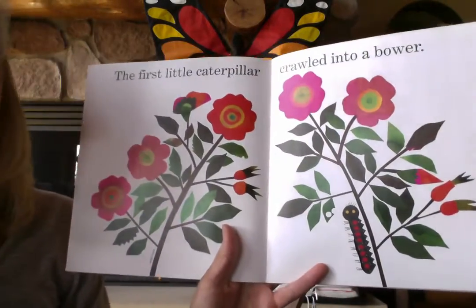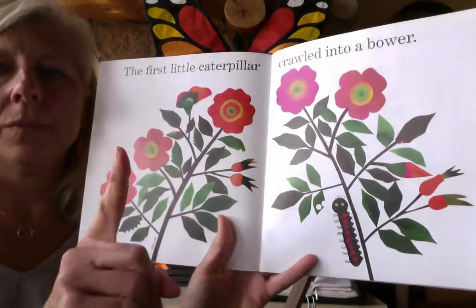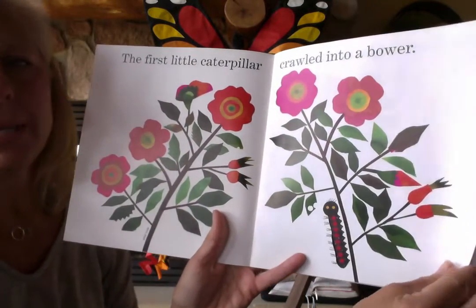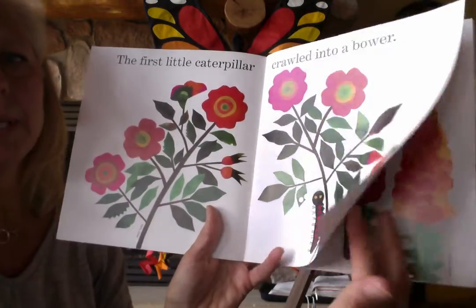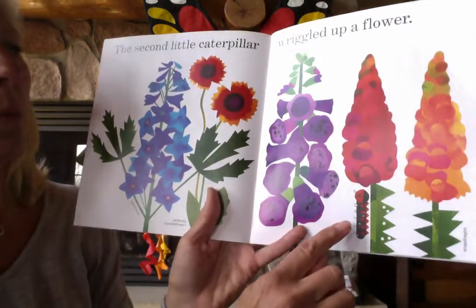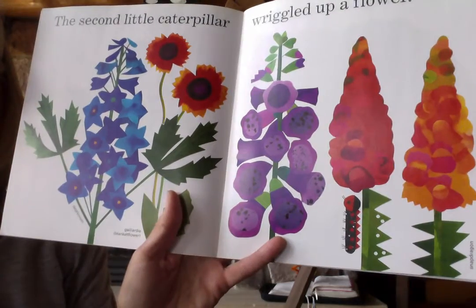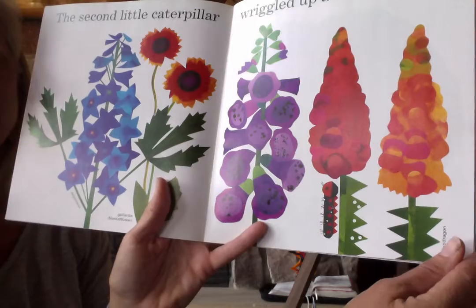The first little caterpillar crawled into a bower. Put up your one for your first caterpillar. A bower is a nice shady spot, and there's that little caterpillar crawling up in that nice shady spot. The second little caterpillar wiggled up a flower. Oh, look at all those beautiful spring flowers. I love those.